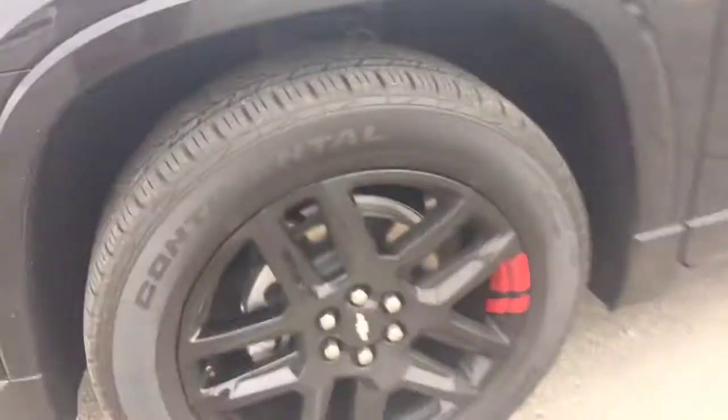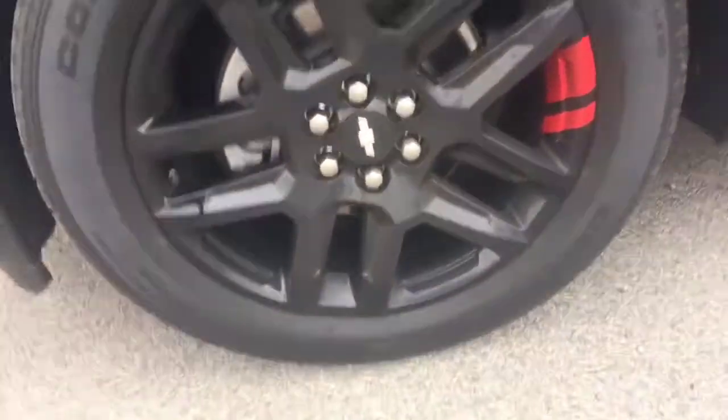Take a look at those wheels. Obviously you have the Redline package, so it's got the blacked-out wheels, the hash marks, and then you have the red accented Traverse lettering.